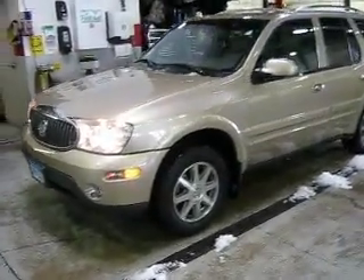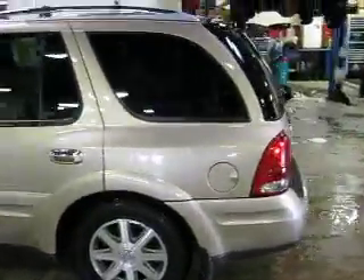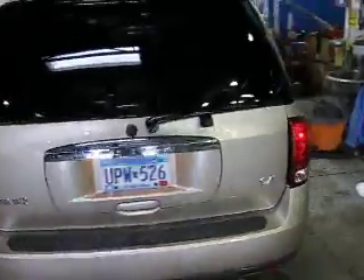Hi, this is Jeff Nelson at Luther Nissan Kia in Inver Grove Heights. I want to thank you for checking out this beautiful 2007 Buick Rainier. Looks great inside and out. I'll give you a quick tour here of the vehicle.